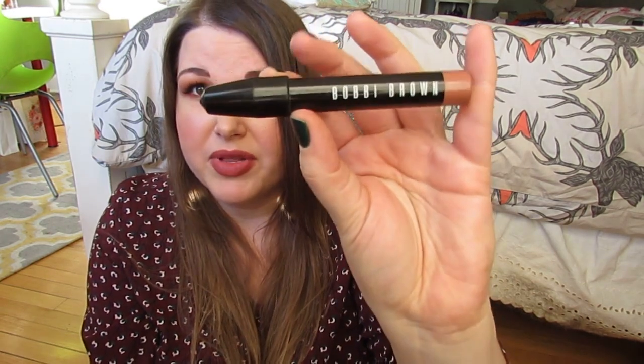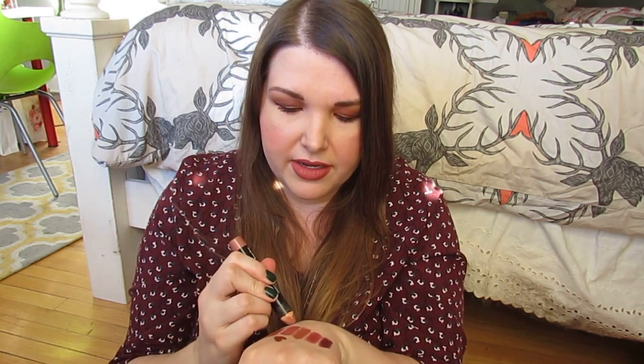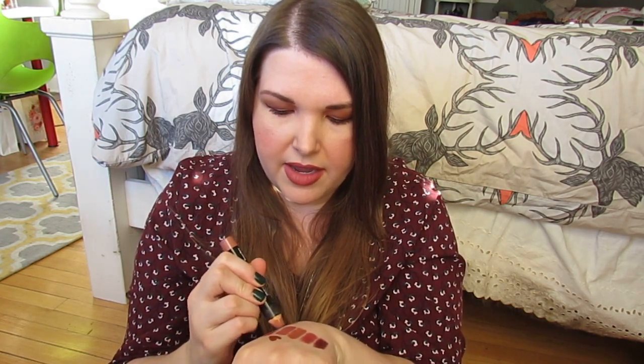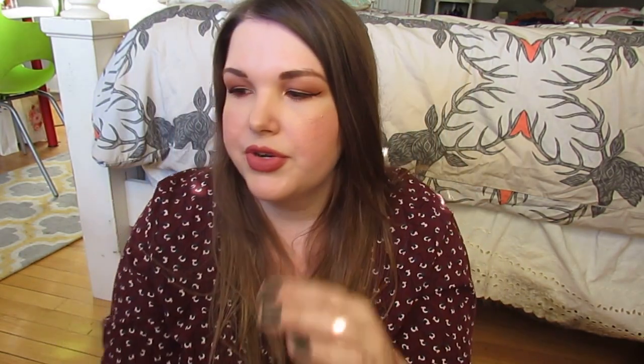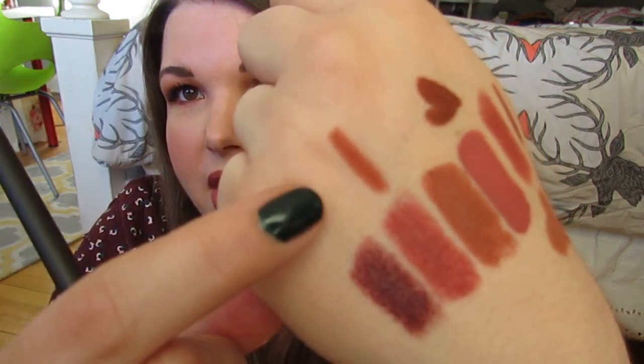This is my very beloved Bobbi Brown Art Stick in Brown Berry — it's currently very messy. It's currently only available in the Art Stick trio that's for sale for the holidays. I know Nordstrom has it. This is just like the most perfect everyday lipstick color — it looks good with everything. I've also been using a Mac Chicory liner with La Mysterieuse. It's kind of like a brownie red, really different and nice.